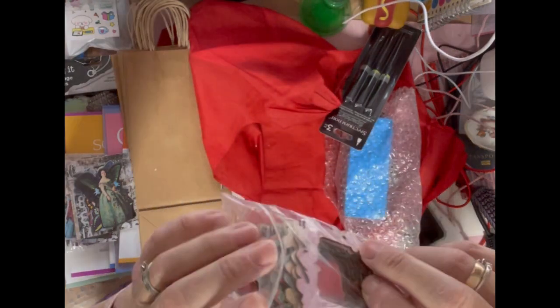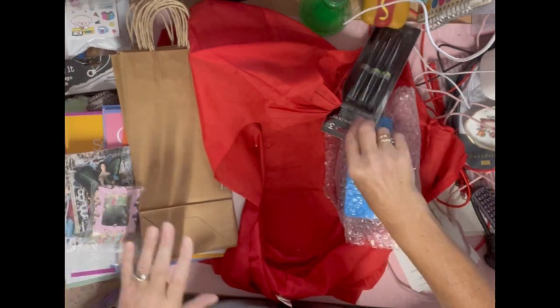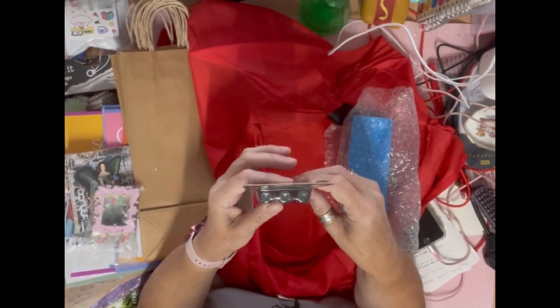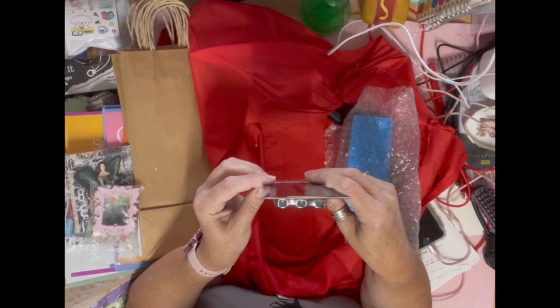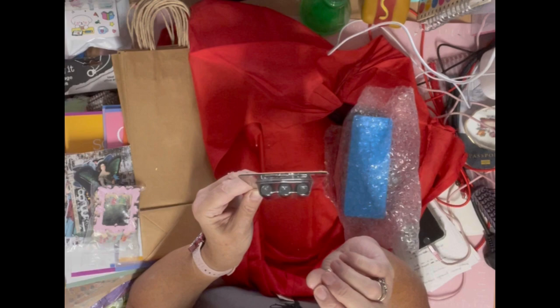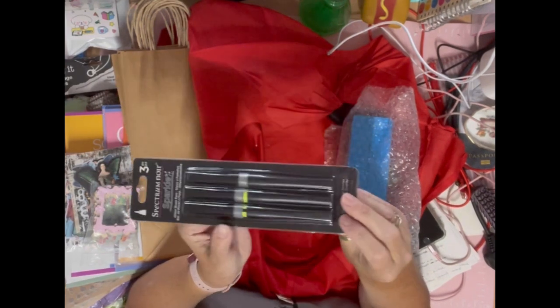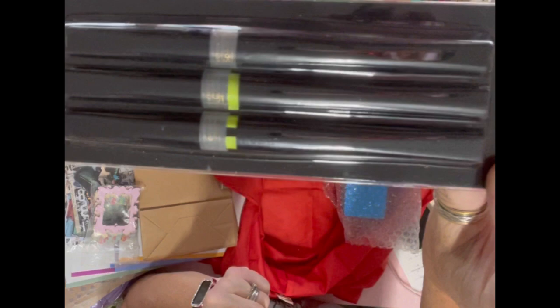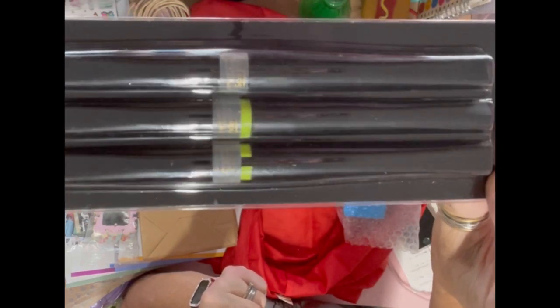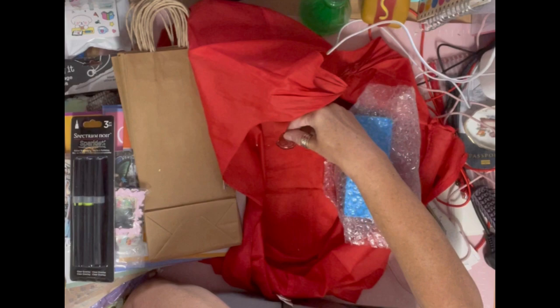These are Spectrum Noir sparkle glitter brush pens. My niece and I were trying these out — they leave a clear glitter overlay and I actually ended up with it on my forehead! They do work, and they were two pounds for the three. I was pleased with those — all from a lady at the car boot.